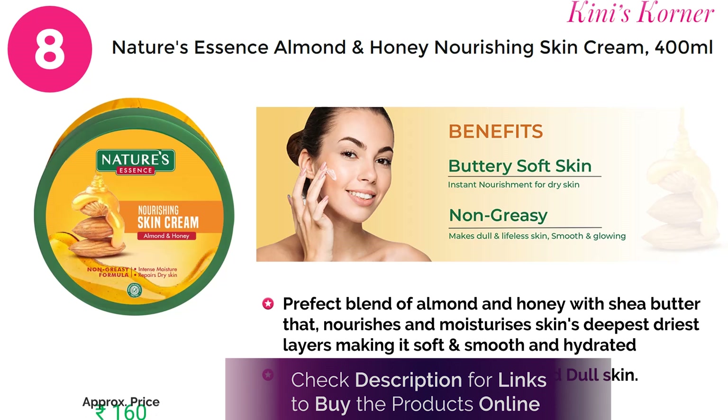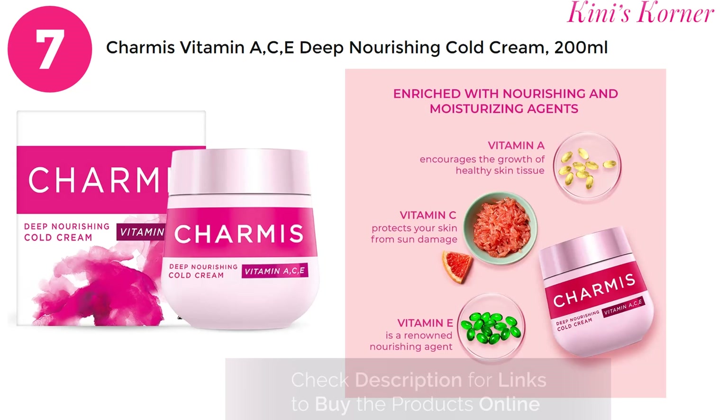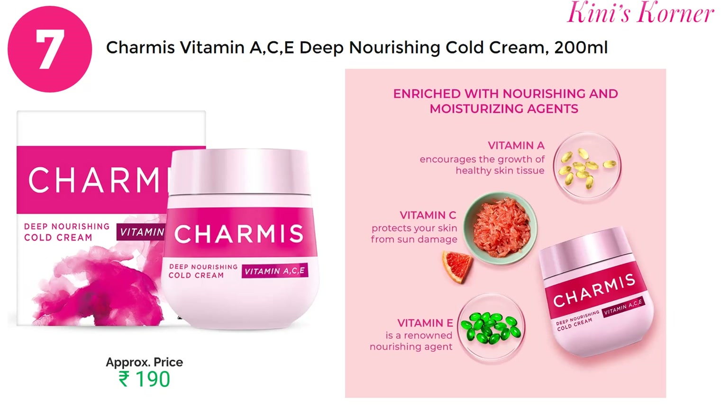For a 400 ml product of Nature's Essence, you have to pay approximately 160 rupees. Next, number 7 is Charmis Vitamin A, C, E Deep Nourishing Cold Cream. This cream deeply penetrates multiple layers of your skin and helps to strengthen, brighten, and protect the skin against dryness. For a 200 ml product, you have to pay approximately 190 rupees.